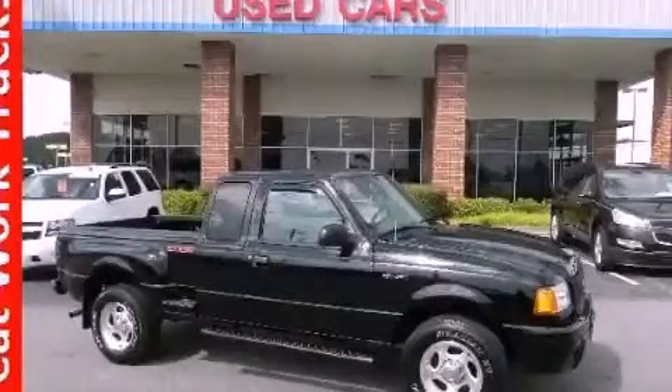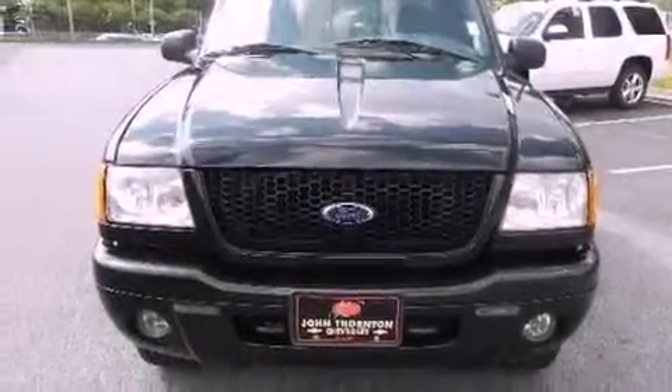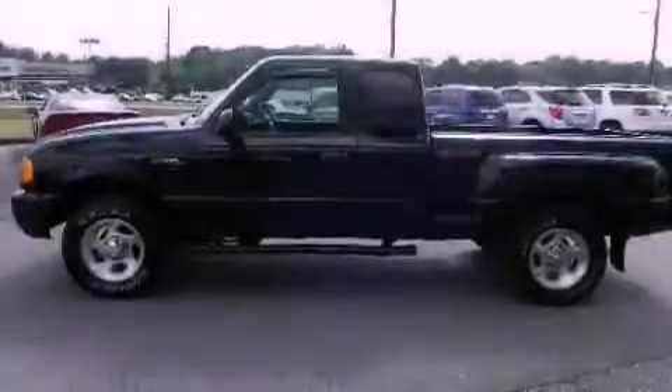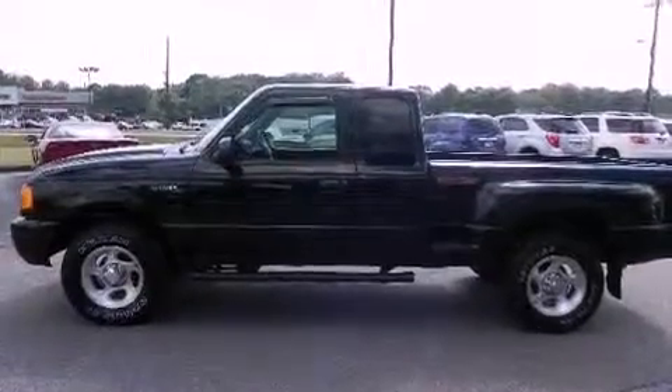This is a 2003 Ford Ranger. Whether hauling, commuting, or towing, this truck is the right one for you. It features a 4.0-liter six-cylinder engine, a five-speed automatic transmission, and four-wheel drive.